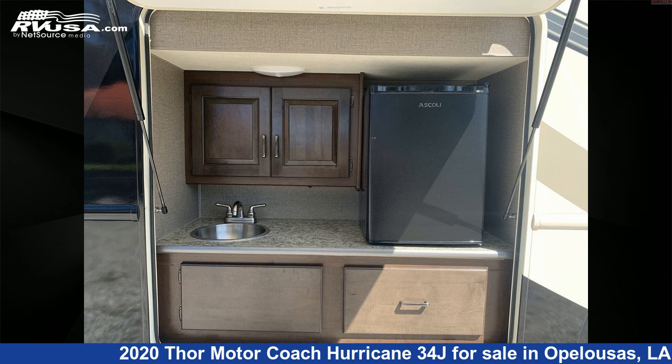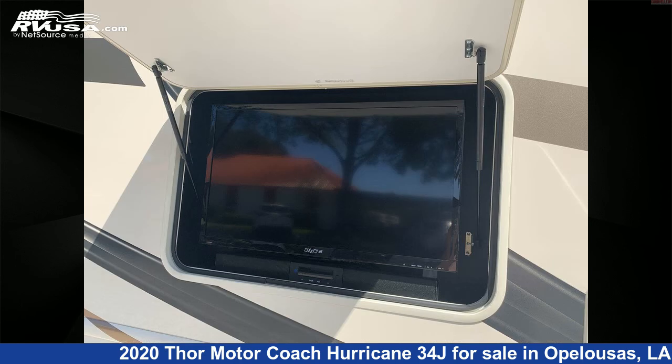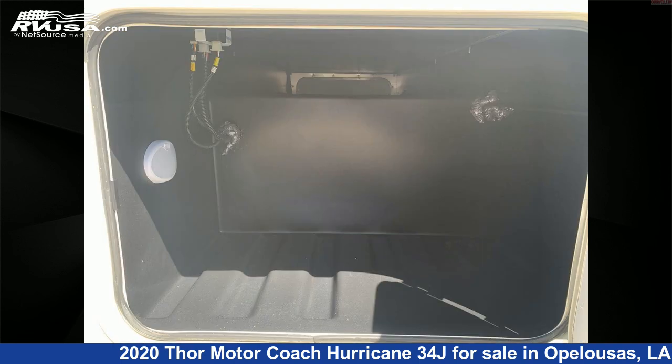The floor plan layout of this Class A features bunk beds, bunk over cab, outdoor entertainment, and outdoor kitchen. This 2020 Thor Motor Coach Hurricane 34J is built on a Ford chassis and is powered by a Triton engine.